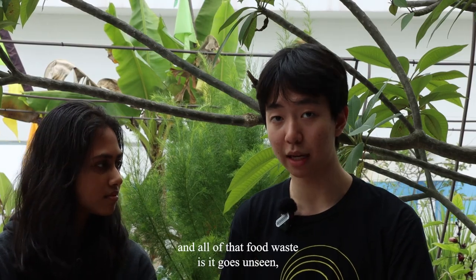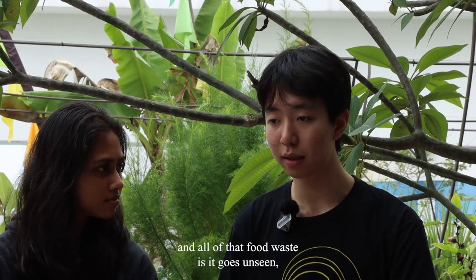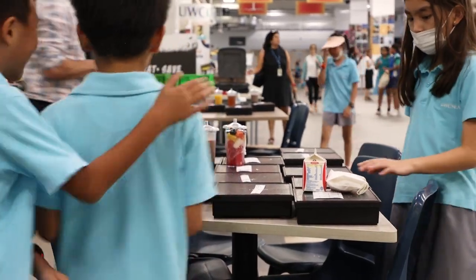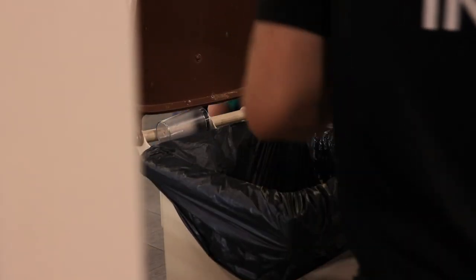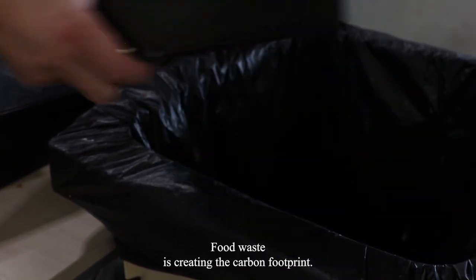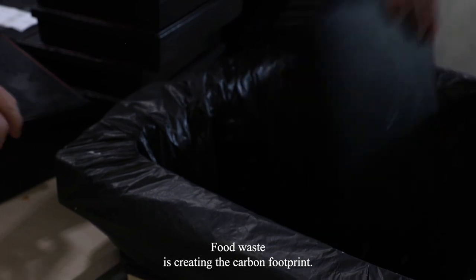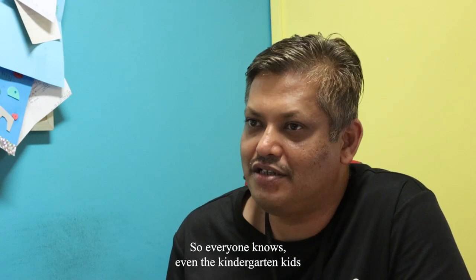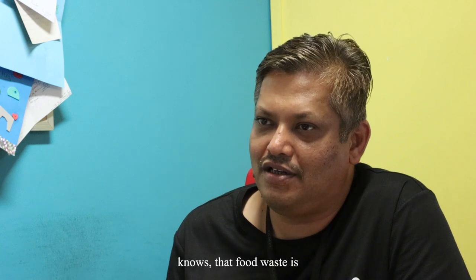All of that food waste goes unseen — it goes out of sight, out of mind. Food waste is creating a carbon footprint, and everyone knows it, even the kindergarten kids know that food waste should be cut down.